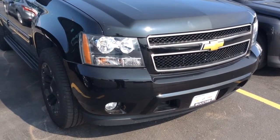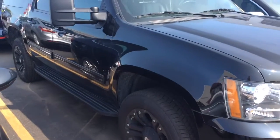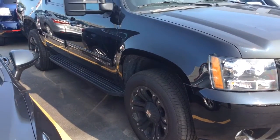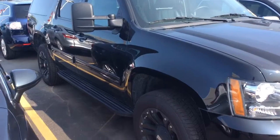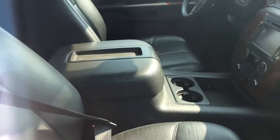Hi, here's another informative video from your sales team at Boucher Chevrolet. Here's a very rare 45,000 mile LTZ Suburban. This particular unit has been inspected by our factory trained technicians.